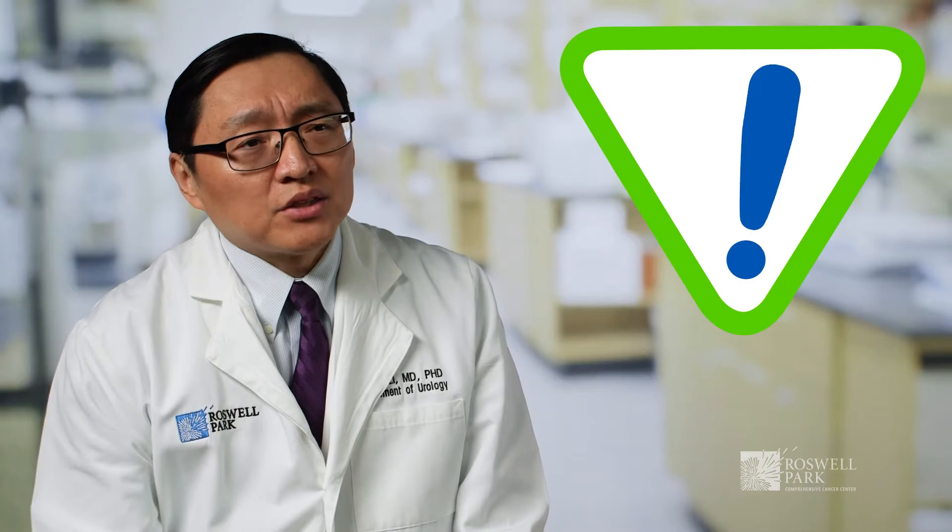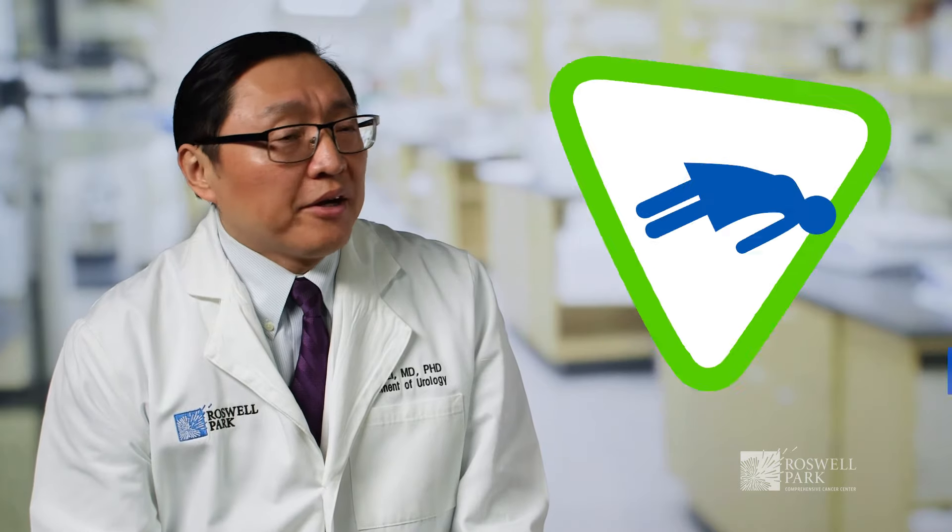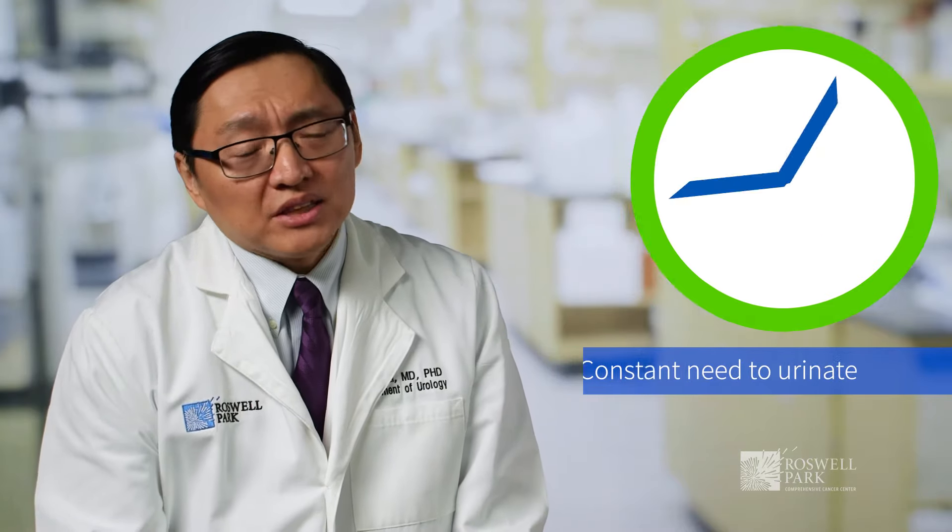Other signs could be bladder irritation symptoms, such as urgency, frequency, and a constant need to urinate, and these could be the early symptoms of bladder cancer.